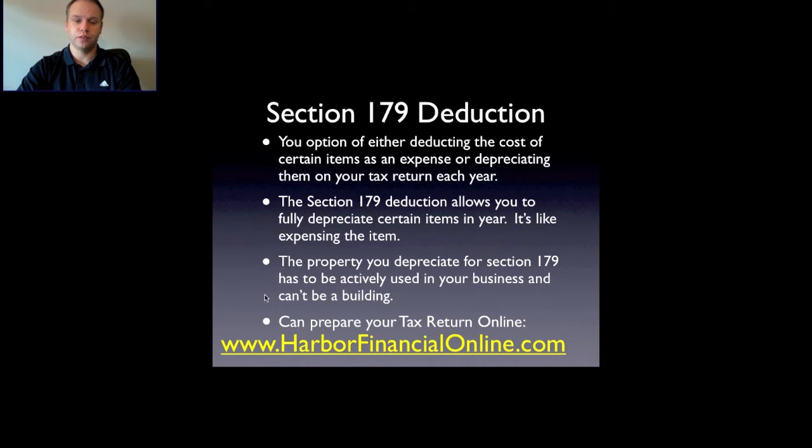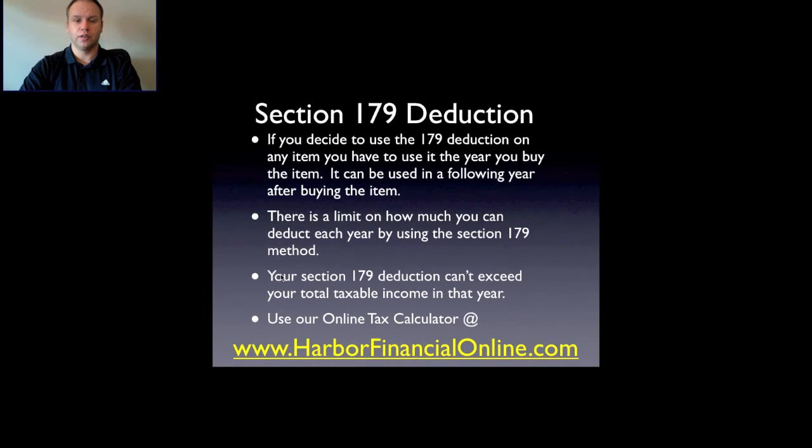The property you depreciate under Section 179 has to be actively used in your business and cannot be a building. If you decide to use the Section 179 deduction on any item, you have to use it in the year you buy the item — it can't be taken the following year. If you buy a car in June and forget to take the deduction that year, it's too late for Section 179. You can still depreciate it normally over a period of five years, but with Section 179 you get the full deduction in one year.